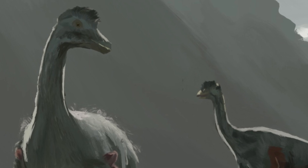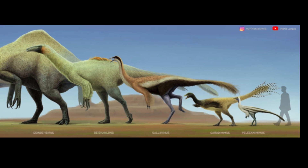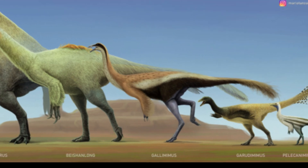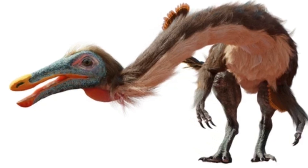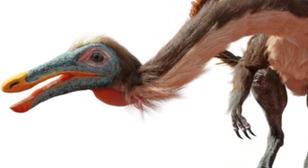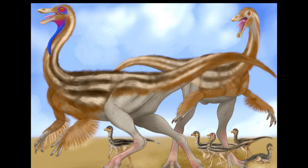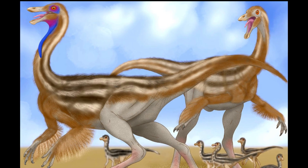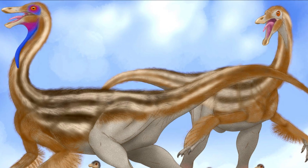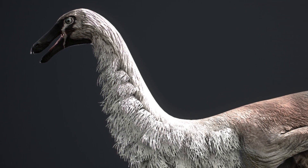Gallimimus may have been one of the swiftest dinosaurs of the late Cretaceous, but its real story lies in its unique adaptations that helped it thrive in a changing world. From its bird-like characteristics to its speedy lifestyle, Gallimimus remains a fascinating subject for paleontologists and dinosaur enthusiasts alike. Though it may never have been the most fearsome dinosaur, Gallimimus' agility and intelligence ensured its place in the ancient ecosystem of Mongolia. So the next time you think of dinosaurs, remember — not all were giant predators. Some, like Gallimimus, found success in speed and strategy.